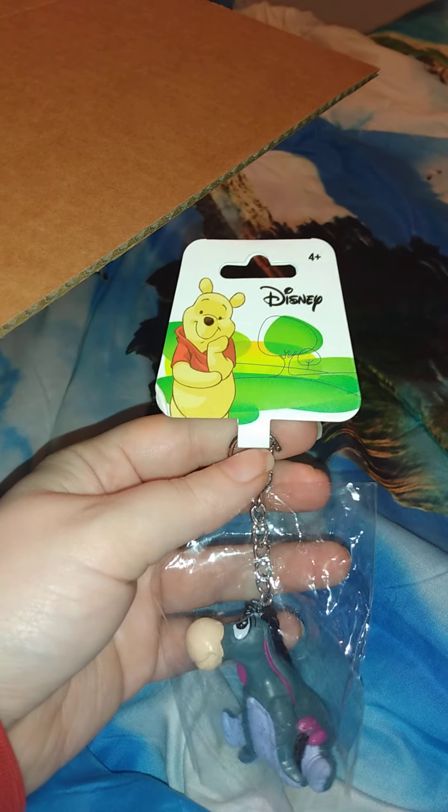And then there's another gift in here — this is what my other half got me. It's a cute little Eeyore to go on one of my Eeyore bags.